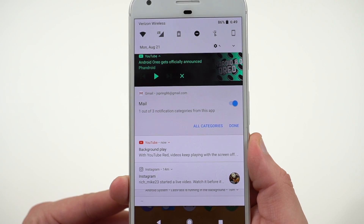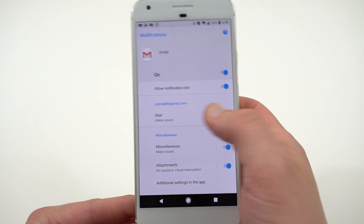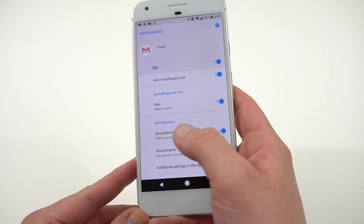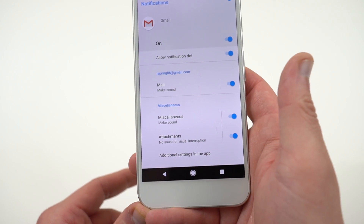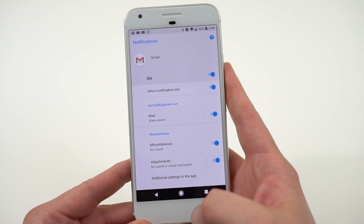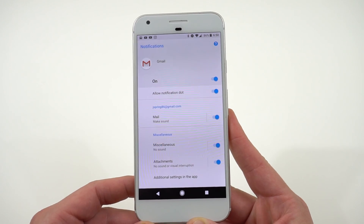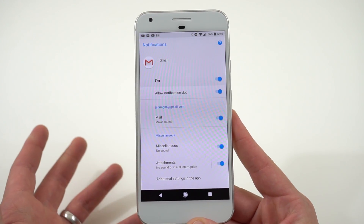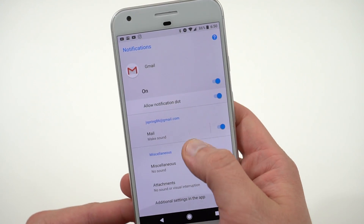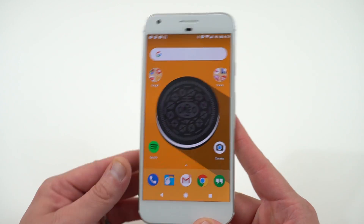You can also tap the settings icon on a notification to see notification channels, which let you take granular control over certain properties of that app. For example, in Gmail you can see channels like your main email address, miscellaneous inboxes, and attachments — and you can turn each one on or off individually. A lot of apps with heavy notifications, like Gmail and Twitter, will benefit from this. For me, running a YouTube channel and getting a lot of work email, this will be very useful day-to-day.